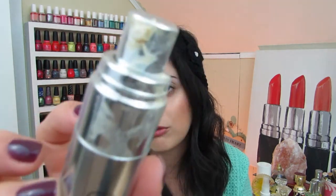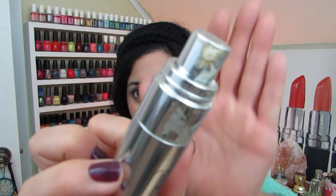The Clinique Smart Custom Repair Eye Cream came in a nice jar with a pump-style packaging. I really did enjoy this — it was really nice. The bottle itself did get very grimy, which is one of the reasons I don't love pump-style packaging, but the product itself was very good.